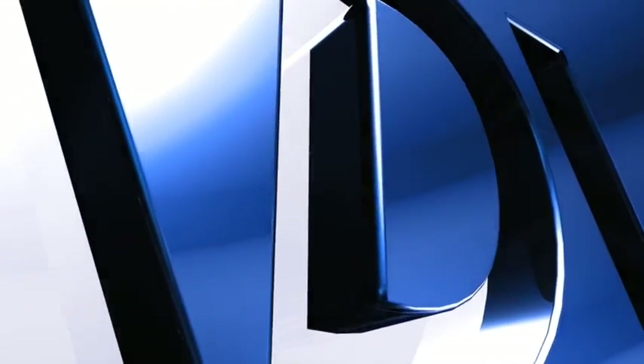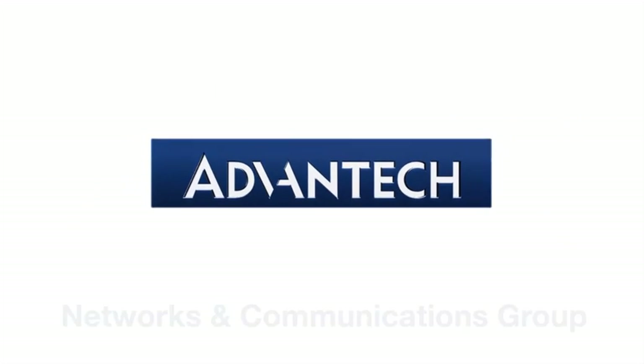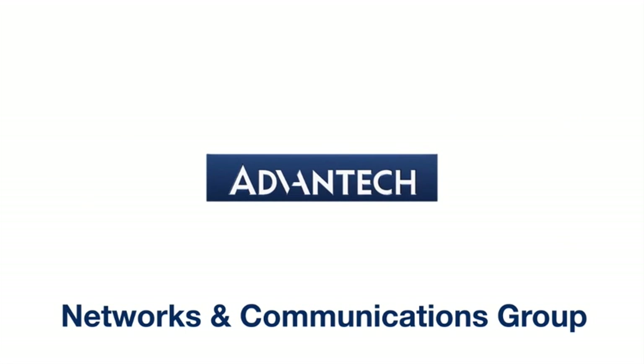Advantech — providing mission-critical hardware to the leading equipment manufacturers in the global communications and networking markets.